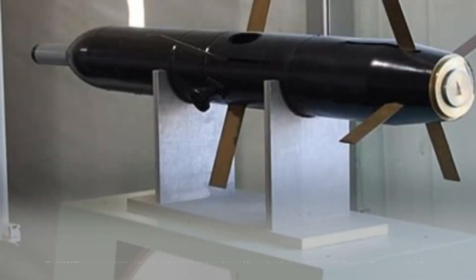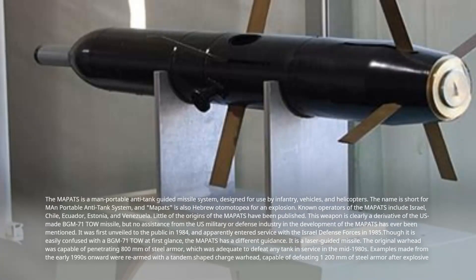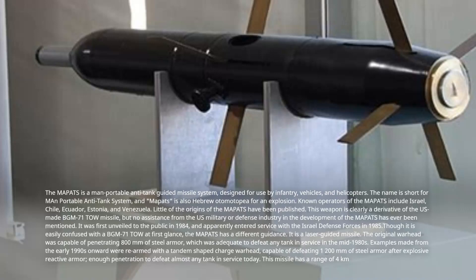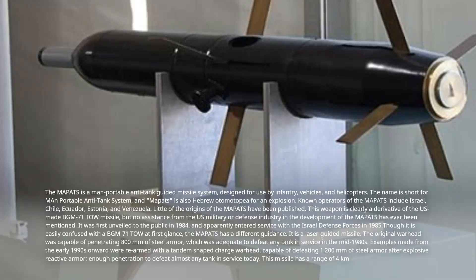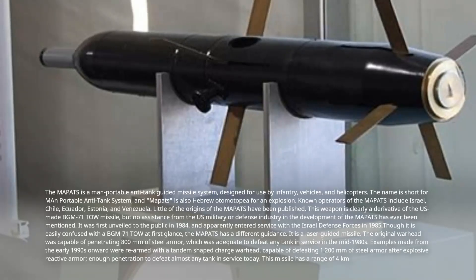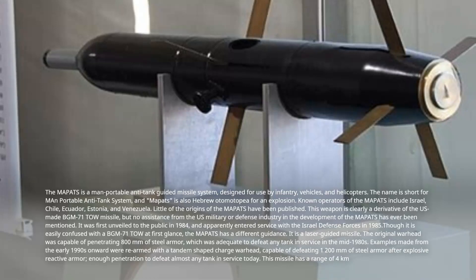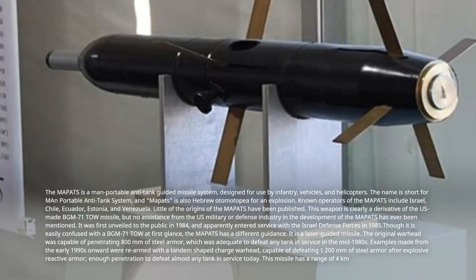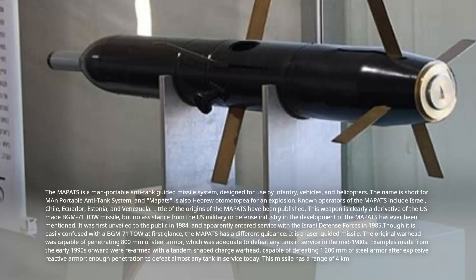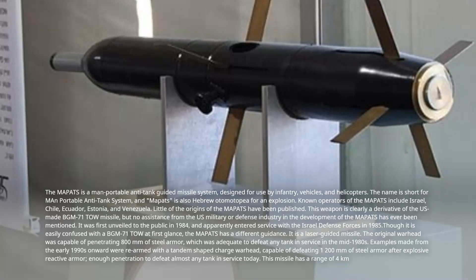Number 6: MAPATS, Israel. The MAPATS is a man-portable anti-tank guided missile system designed for use by infantry, vehicles, and helicopters. The name is short for Man-Portable Anti-Tank System, and MAPATS is also Hebrew for explosion. Known operators include Israel, Chile, Ecuador, Estonia, and Venezuela. Little of its origins have been published, but this weapon is clearly a derivative of the US-made BGM-71 TOW missile, though no US assistance in its development has ever been mentioned. It was first unveiled to the public in 1984 and apparently entered service with the Israel Defense Forces in 1985.